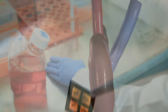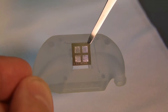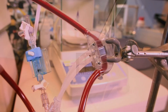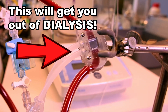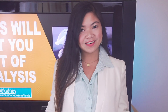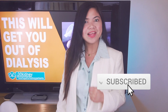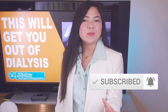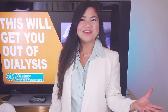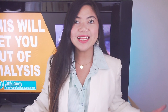The world of kidney disease is on the verge of one of the greatest innovations of the century. This will get you out of dialysis. Welcome to our journey together to a better kidney health. There are 7 technologies that can get you, or a loved one, out of dialysis. The days of dialysis and kidney transplants as we know them may be finally over.